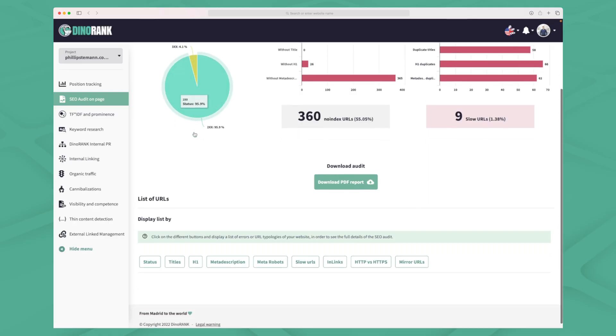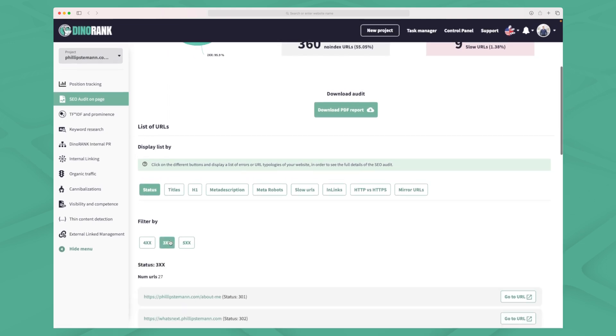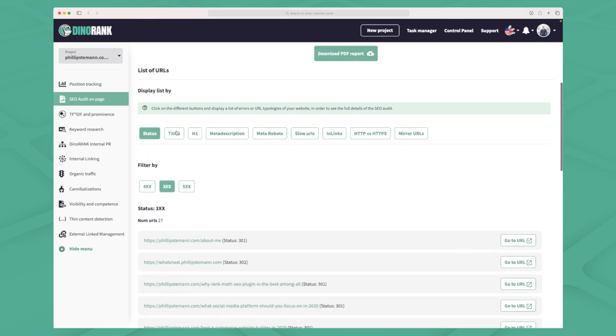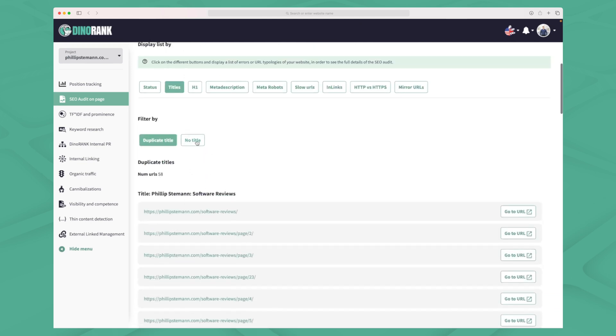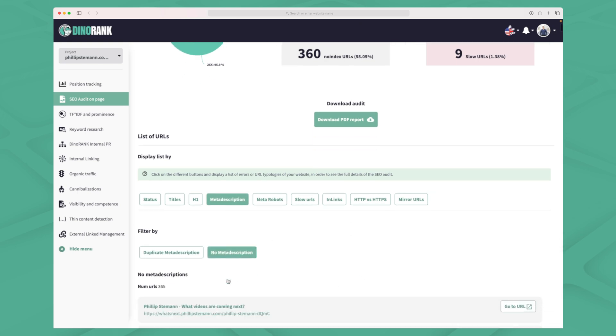The SEO audit is my least favorite module within Dynorank because it has the same issue that almost all other SEO tools with an audit module have — it just highlights the issues without telling me how to fix them. Ahrefs still has the best SEO audit in my opinion. Within the SEO audit you can see all the issues: you can filter by 400, 300, and 500 errors. Within 300 errors I have 27 issues right now, and within titles I have some duplicate titles. You have to open each section, which requires a lot of clicks.